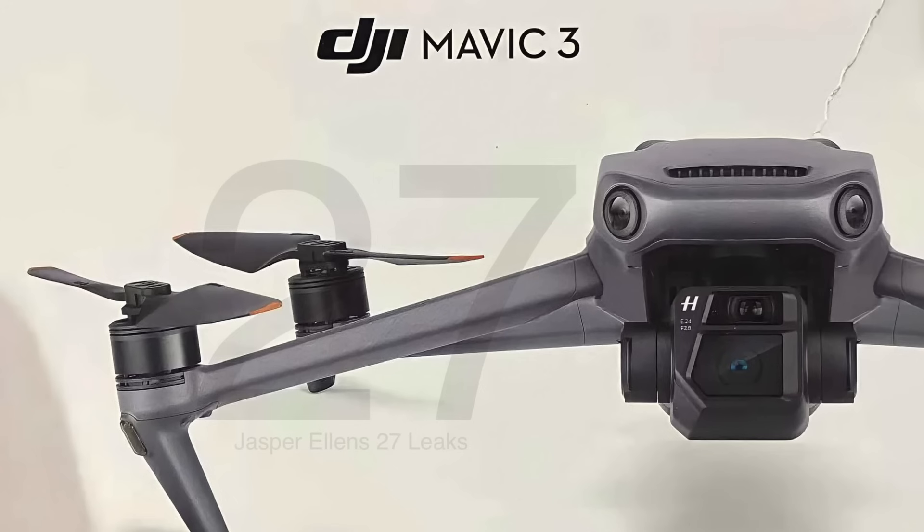This is just an update of the latest leaks and rumors of the DJI Mavic 3, and at the same time also a test of my new audio setup where I'm using a Sennheiser MKE 600 shotgun mic.